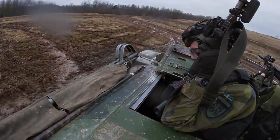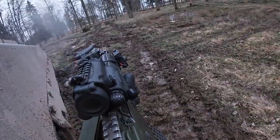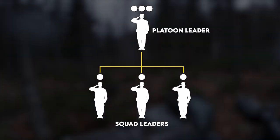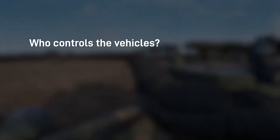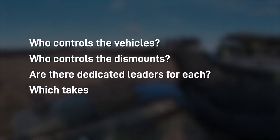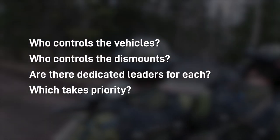In my research of mechanized or armored infantry units, once you get past all of the personal weapons, I think some of the most interesting differences are in the command and control relationships. You can kind of guess that squad leaders take orders from platoon leaders, but once you throw very capable vehicles in there, armies take different approaches. Who controls the vehicles? Who controls the dismounts? Are there dedicated leaders for each, and which is more important? It's kind of a nerdy debate, but we're all nerds here.